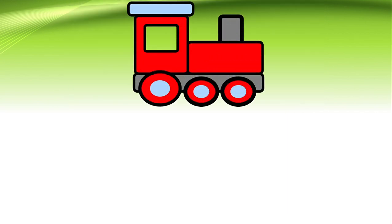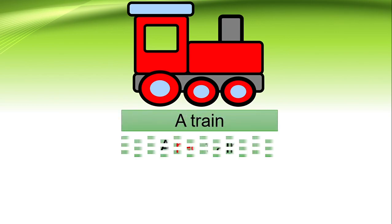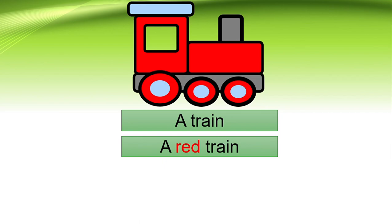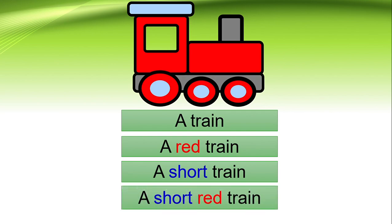Let us look at the next one. This is a train also. What color is this train? A red train. How is this train? A short train — just now one was long and this one is short. So how will we write the sentence? A short red train.